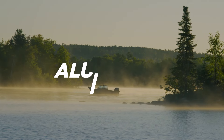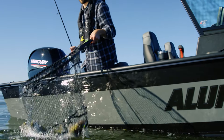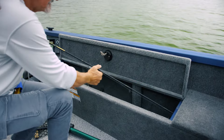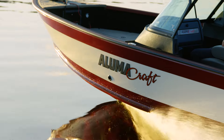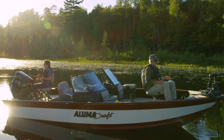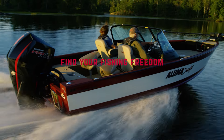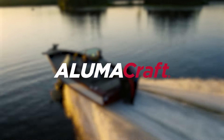Upgrade your fishing game with the 2024 Alumacraft multi-species fishing boat, loaded with features like large aerated live wells, ample rod storage, large front casting decks, and the exclusive double-plated 2XB hull. This series delivers on performance and all-day comfort, making it a must for anglers who demand excellence. Contact your Alumacraft dealer to pre-order your 2024 boat and take your fishing adventure to the next level.